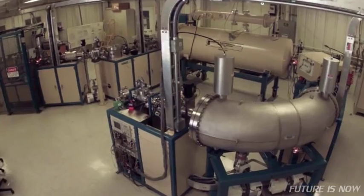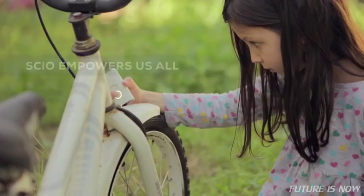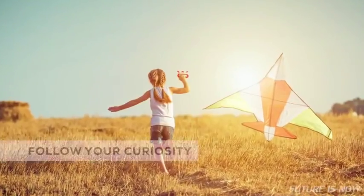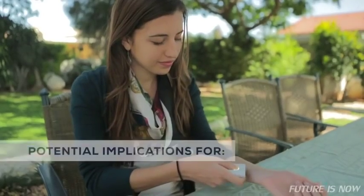Spectrometers are used today in labs around the world, but they are too large and expensive for everyday use. SIO is a tiny spectrometer that can be mass-produced at low cost. What's exciting about SIO is that it empowers us all to explore new frontiers right under our noses. You don't have to be a scientist, you just have to follow your curiosity. And every time you scan, you're helping to build the world's first database of matter.